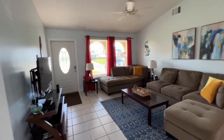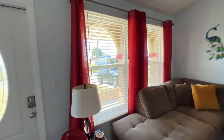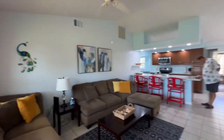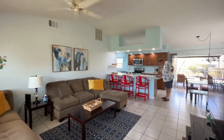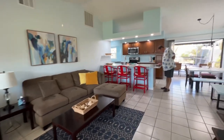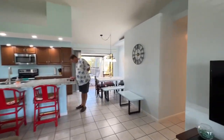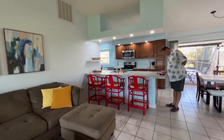We saw this one come back on the market and it's listed at $3.65. The furniture is negotiable. It just looked like a super cute house, so we came out to take a look — and it is a super cute house, actually. We really like it. The vaulted ceilings, the kitchen configuration is really cute.